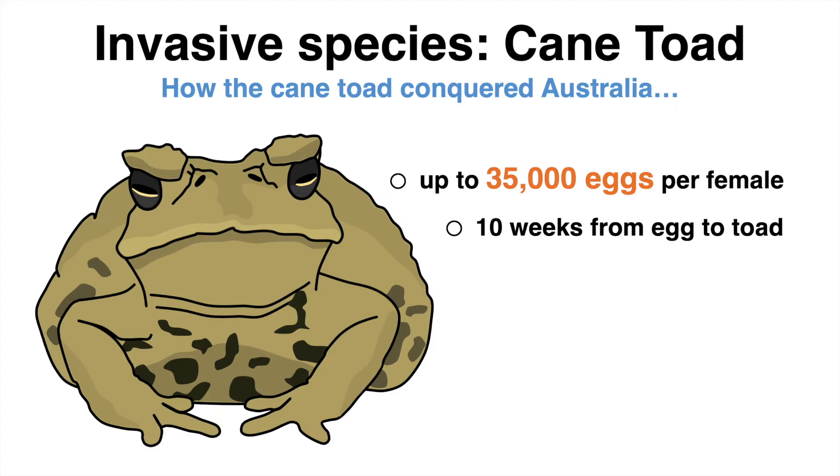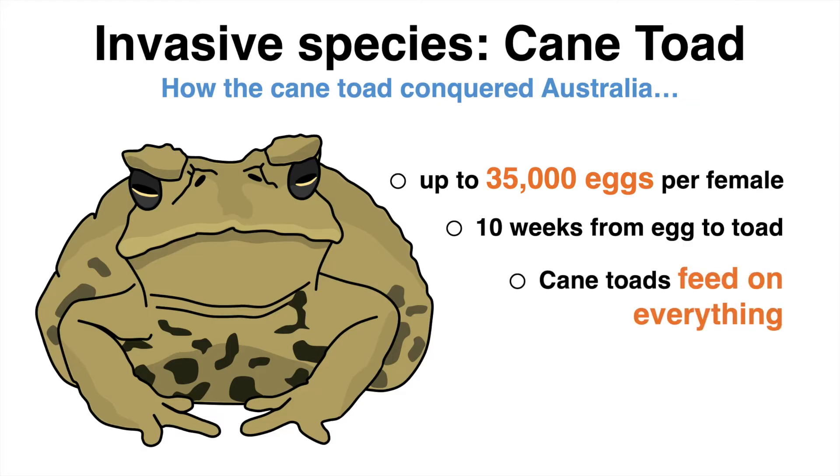A lot of native species were quickly endangered because of the cane toad. The omnivorous toads feed on anything — from bird eggs to other native amphibians. The cane toad itself, however, is not on the menu of a lot of other predators.